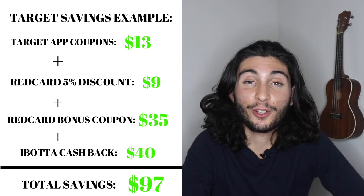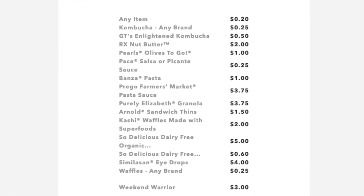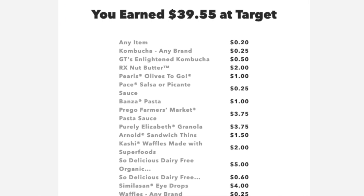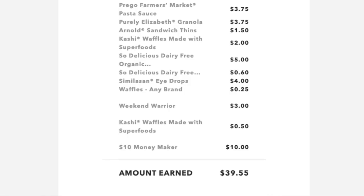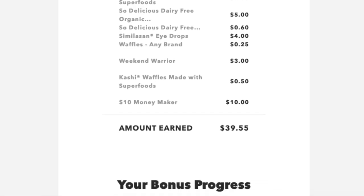I saved $97 at the grocery store, and here's the Ibotta breakdown: $0.20 on any item purchased, $0.25 from a kombucha, $0.50 from another kombucha, $2 back from a nut butter, $1 back for olives, $0.25 for salsa, $1 back for pasta — I got multiple pastas so a few dollars there. A $3 bonus for the weekend warrior challenge, plus an extra bonus from buying waffles and a streak bonus, which qualified me for an extra $10. That gave me $39.55 in Ibotta cash back.